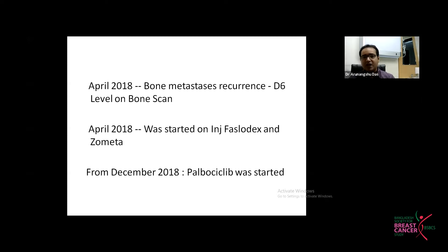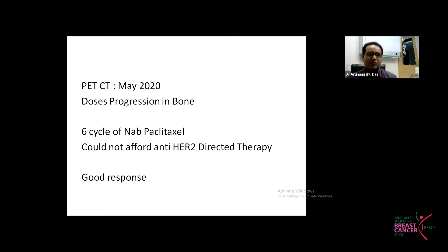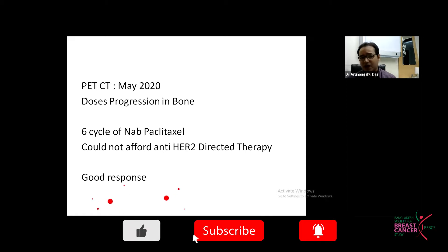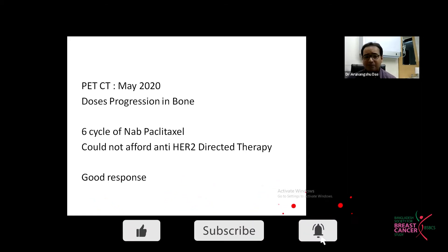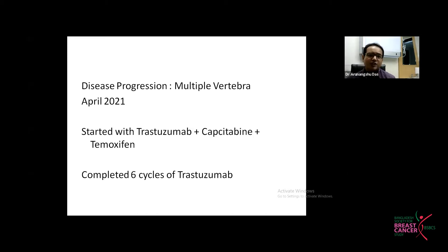Palbociclib was given for a year. Throughout 2019, the patient received Fulvestrant, Exemestane, and Palbociclib — quite a combination, not according to guidelines. She was doing well in 2019. A PET CT was done in May 2020 due to symptoms, showing progression on the bone — but not at the same D6 level; it had spread to a couple of vertebrae. NAB-Paclitaxel-based chemotherapy was planned, HER2-directed therapy could not be given. She tolerated NAB-Paclitaxel well with a good response. Then progression occurred again in April 2021.